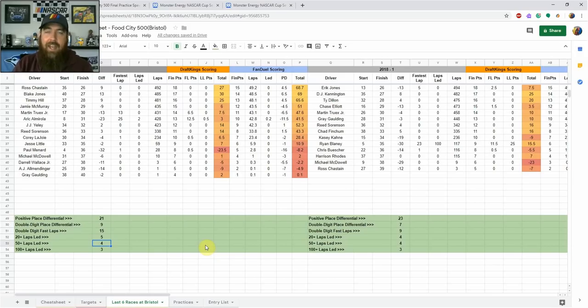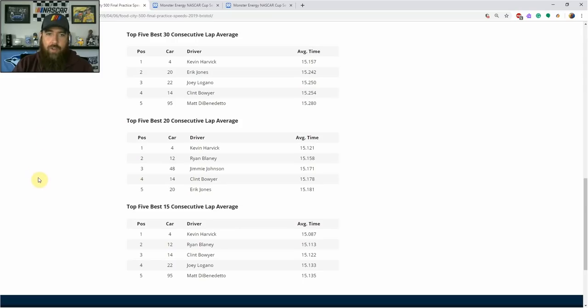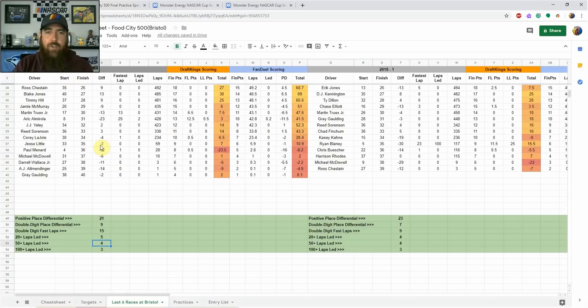There have been at least two drivers to lead 100-plus laps in six straight Bristol races, so there are a lot of dominator points available across 500 laps. I'll be looking for three or four drivers with the potential to lead a lot of laps, using practice 10-lap averages and MRN website data showing the top five in 15, 20, and 30 consecutive lap averages — really good long-run data.